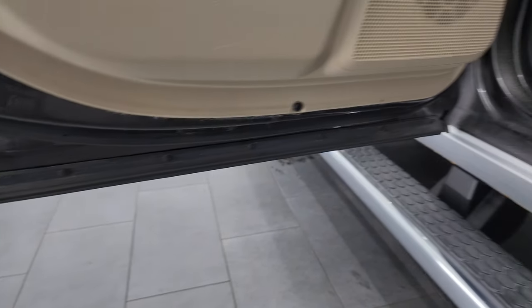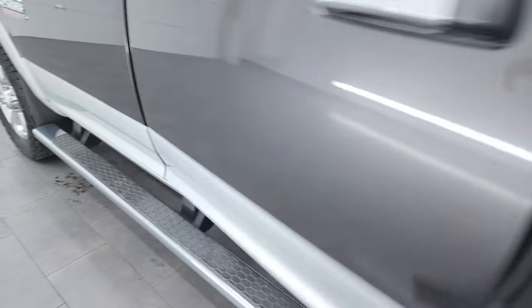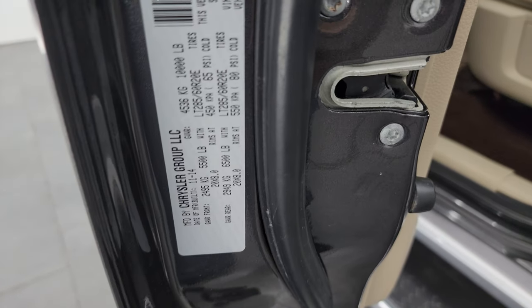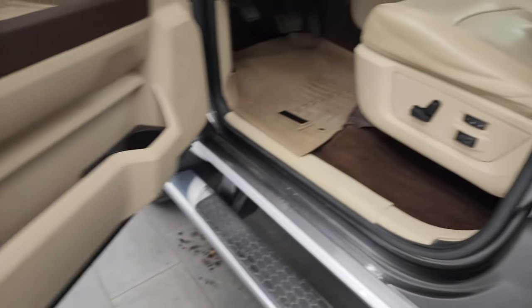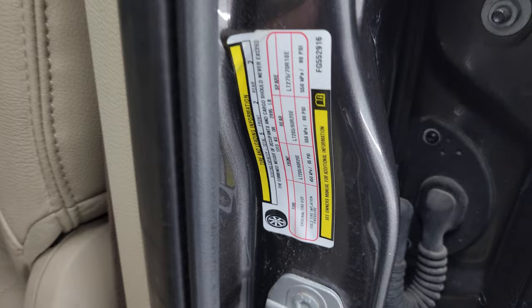The bottoms of the doors all look pretty good. Here is the VIN sticker — no Canadian trucks here. And there is your tire and loading information sticker.